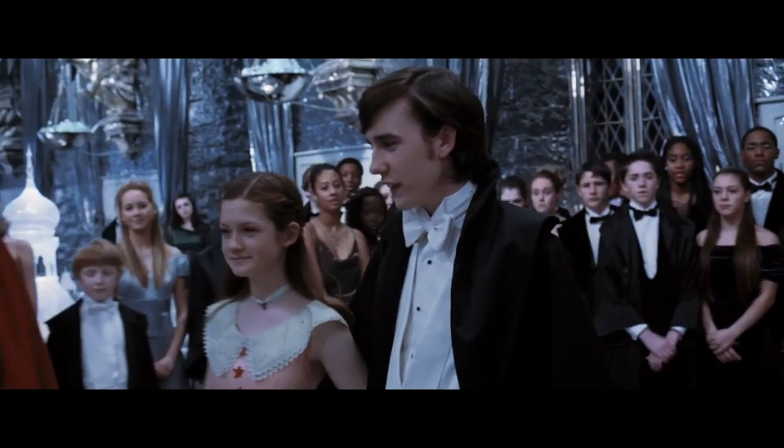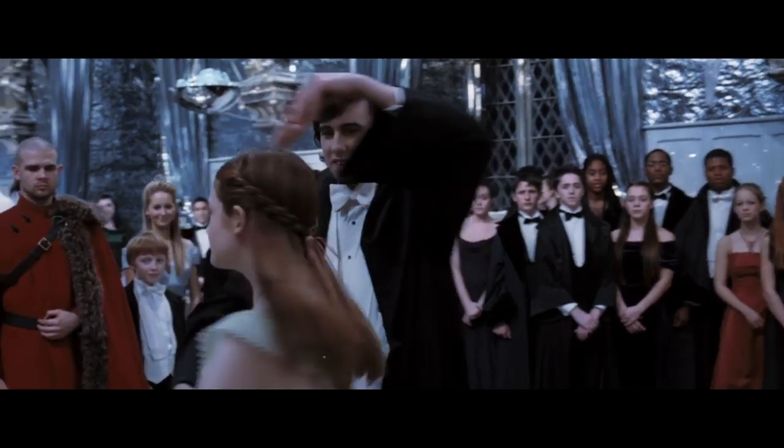There are quite a few differences in Neville's character between the book series and the movie series. In the fourth movie, Harry Potter and the Goblet of Fire, we see that Neville is actually quite good at dancing — in fact, he's one of the last people to leave the Yule Ball. However, in the book, Harry points out that Neville is a really bad dancer and keeps stepping on Ginny's toes.